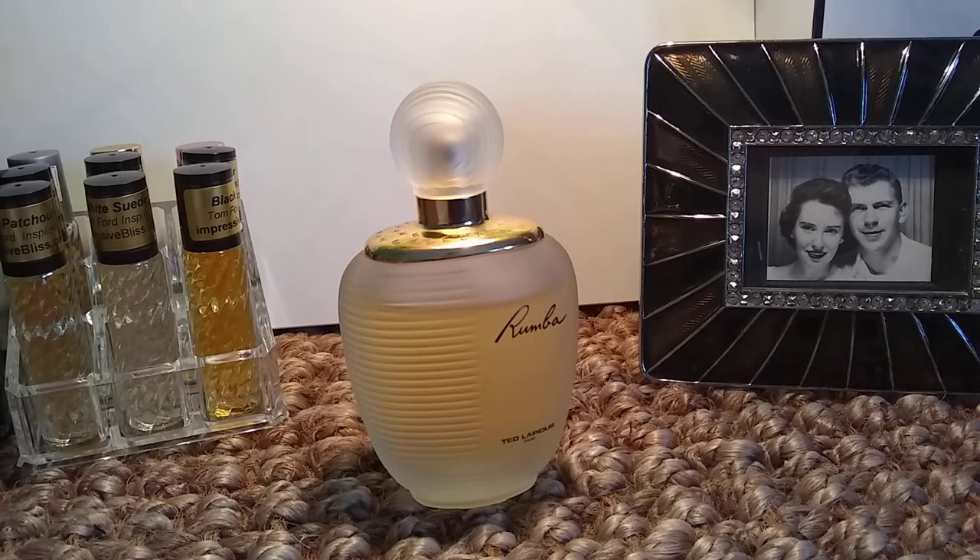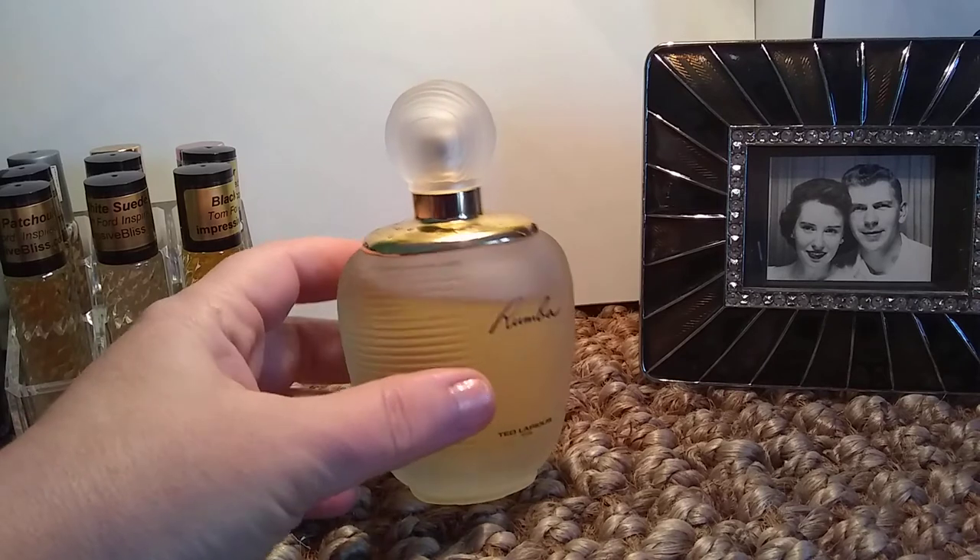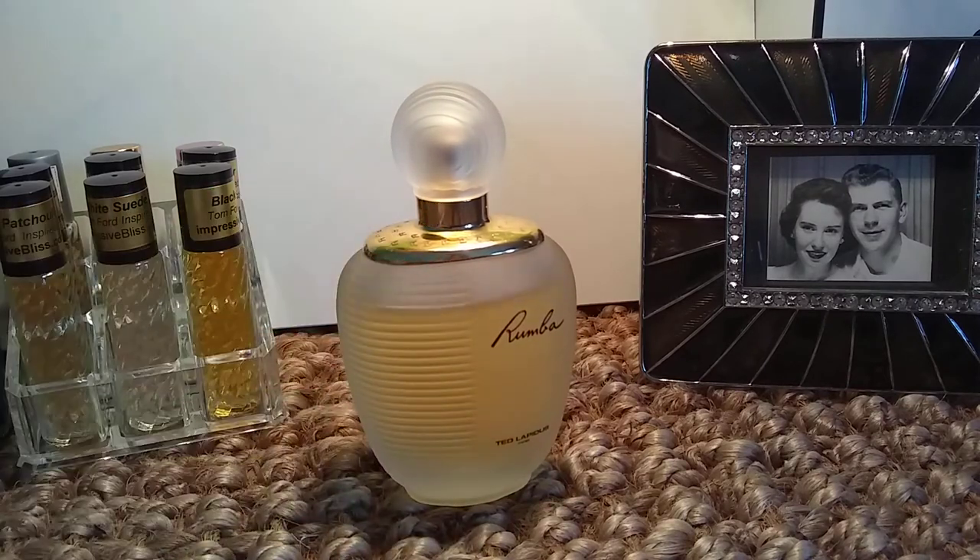I don't do a lot of solo perfume reviews, but this one is worthy of it, I believe. Rumba is by Ted Lapidus and is a French perfume. This is officially considered an amber floral; however, I would say, having worn it and put a pretty good dent in it as you can see, this really wears more like a chypre — an amber floral that has chypre-like qualities without being technically a chypre.